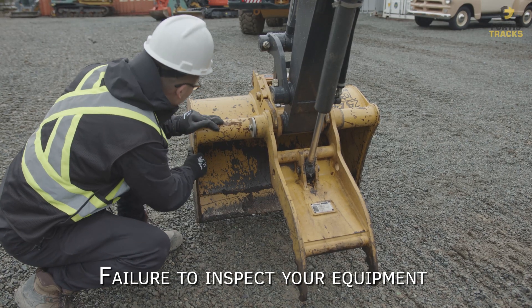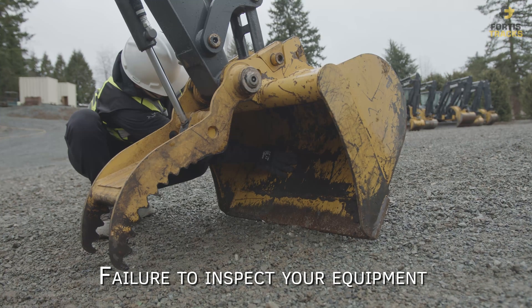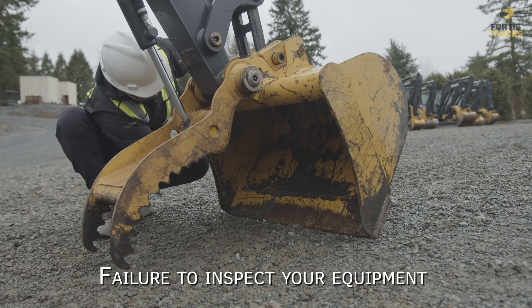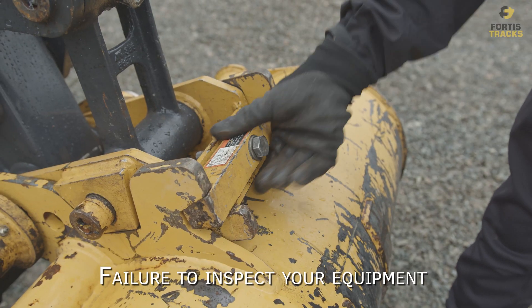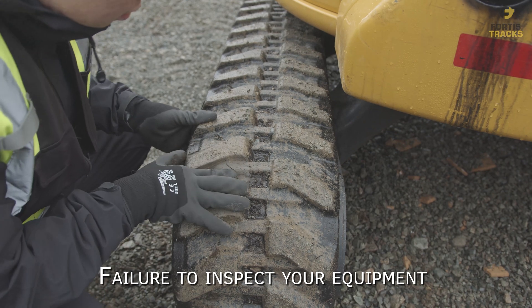Failure to inspect your equipment for signs of wear and tear or other damage. Before operating any piece of heavy equipment, do a walk-around. Keeping a log of your equipment's condition will help you more easily identify issues and maintenance needs.